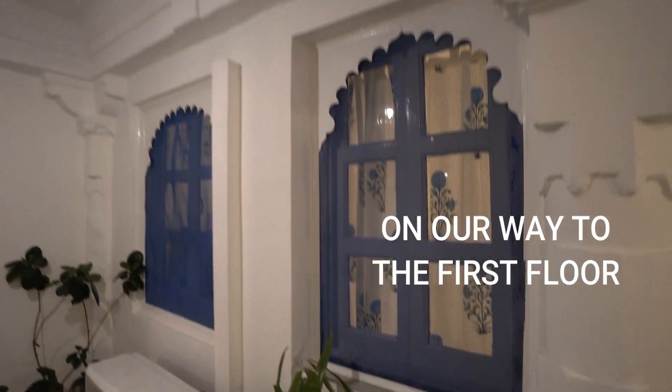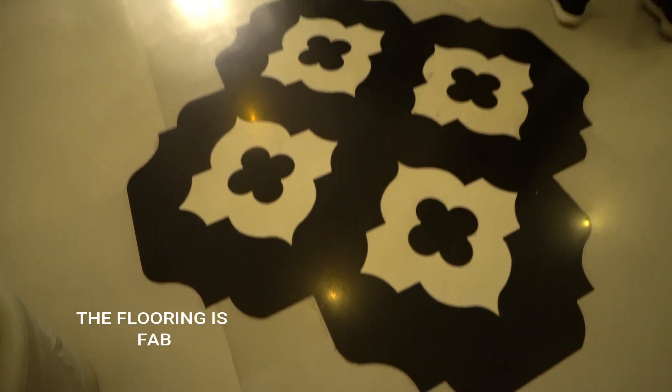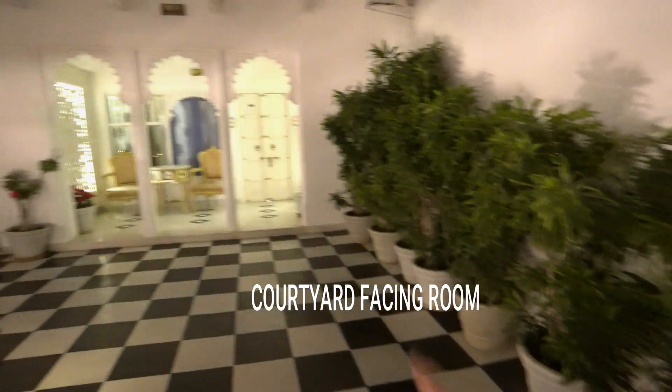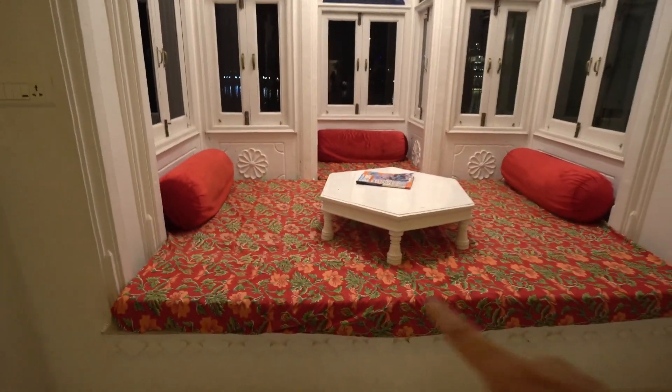By now I'm sure you're in love with this place, and there's much more to show you all, so please keep on watching the video. Me and my mom are really enjoying taking a tour of this beautiful place — it's amazing. Each and every corner is beautiful, and you can even sit over here.